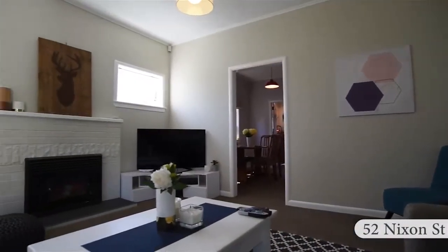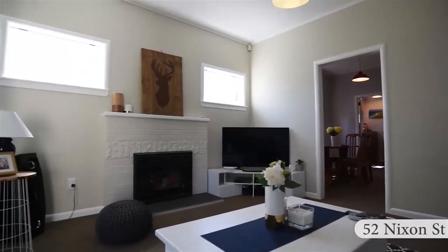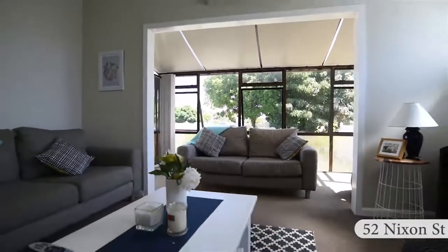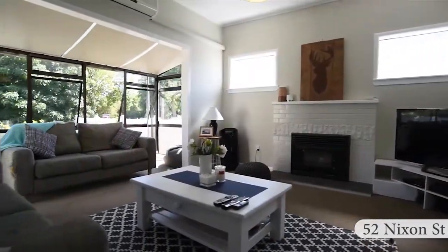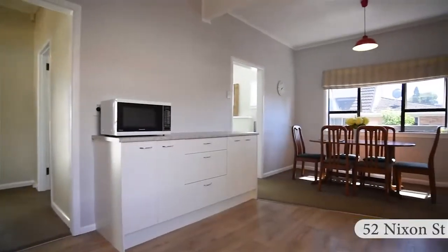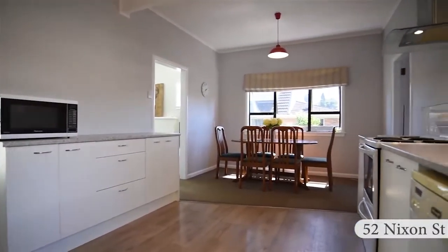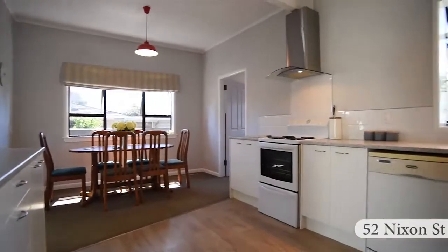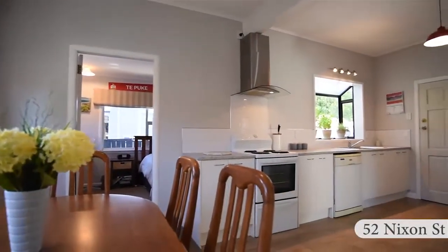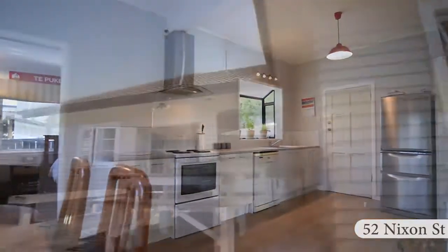The living room is spacious and light, with the added bonus of a conservatory. Keeping the house warm won't be an issue with a heat pump and log burner in the living room. The open-plan kitchen dining room area offers ample workspace, storage, and access onto the deck overlooking the back garden.